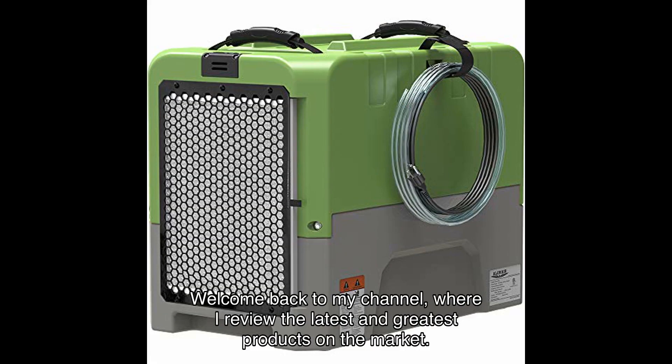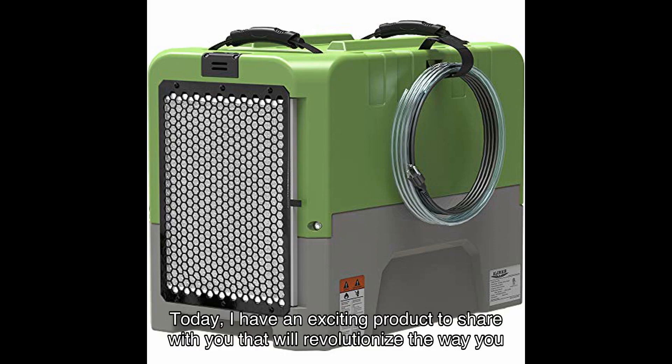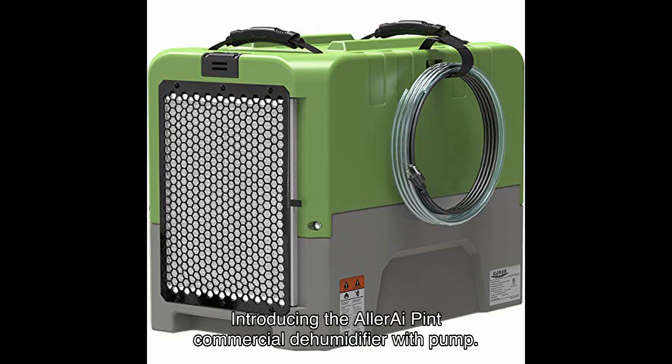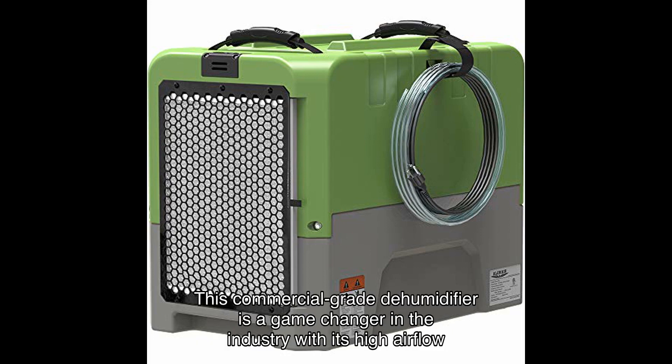Welcome back to my channel where I review the latest and greatest products on the market. Today I have an exciting product to share with you that will revolutionize the way you handle water damage restoration and maintain optimal humidity levels in large spaces. Introducing the commercial dehumidifier with pump — this commercial grade dehumidifier is a game changer in the industry.